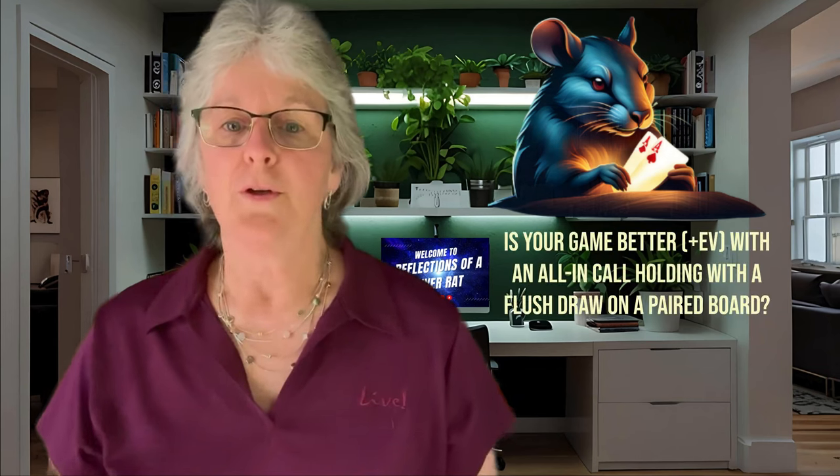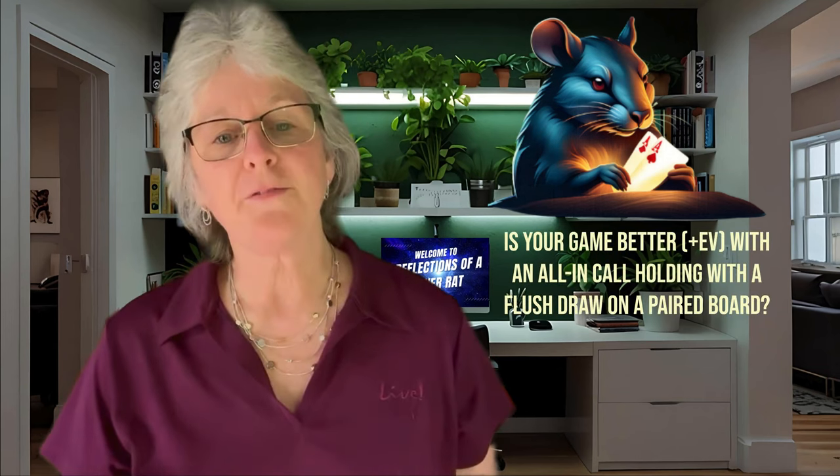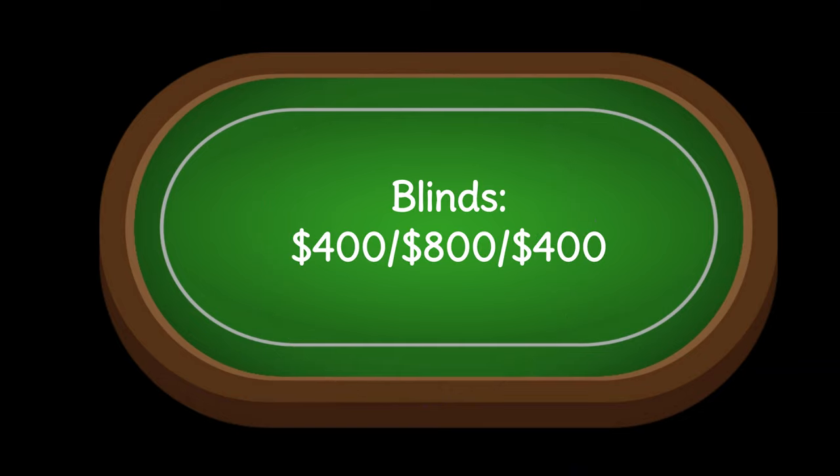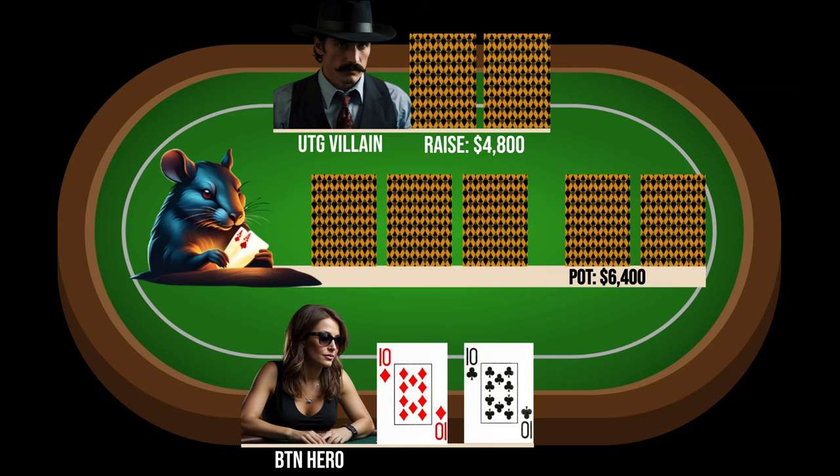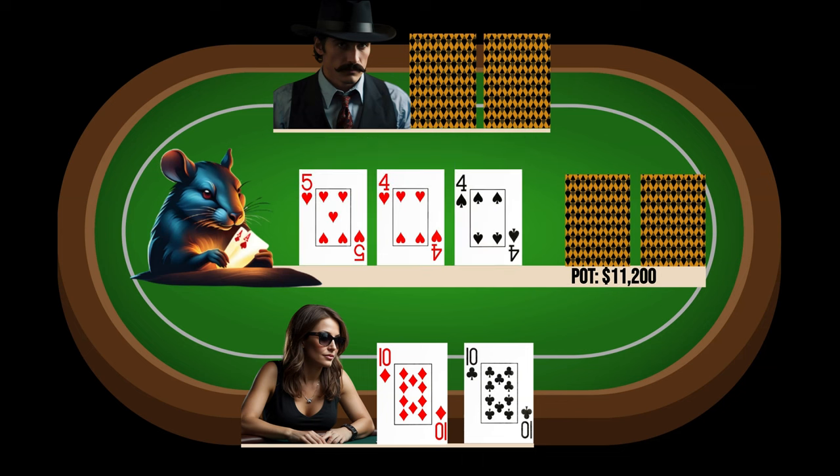So our river rat wants to know: should you call an all-in holding only a flush draw for your tournament life, especially when the board is paired? Action is intense when our villain decides to make a notable pre-flop raise, and folds go around to our hero on the button. She looks down at pocket tens, then makes the call. Our dealer then puts out the flop of 5-4-4-2 hearts, then our villain decides to lead out for roughly a two-thirds pot-sized bet. Our hero then shoves her remaining stack of just under 100K, mostly for protection against a potential flush. Our villain dives deep into the tank, as he knows he's got roughly nine outs twice to make this call.